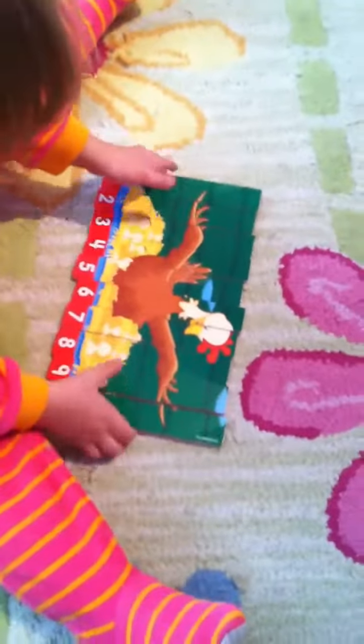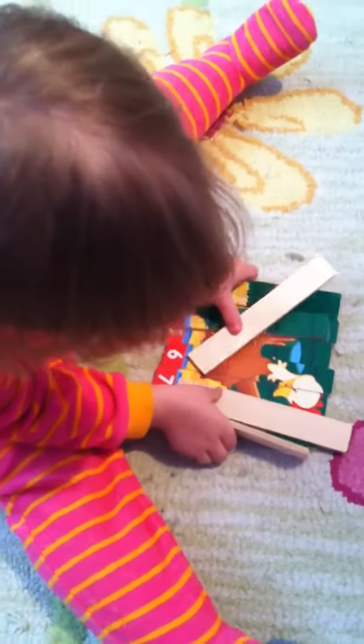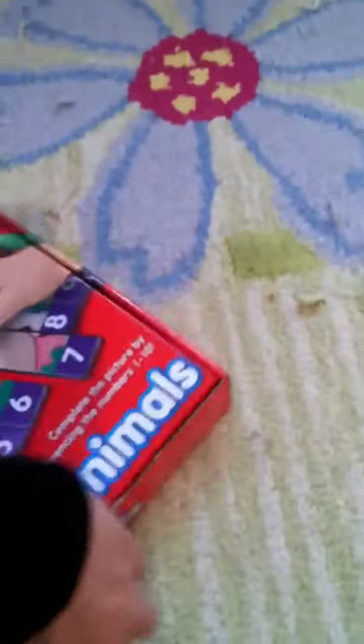Now watch this. When we line up the pieces, what is it? Chicken. What does the chicken say? Cluck, cluck. Cluck, cluck. Cluck, cluck. Good job. Back in the box. Back in the box. Okay. Good job. Good job.